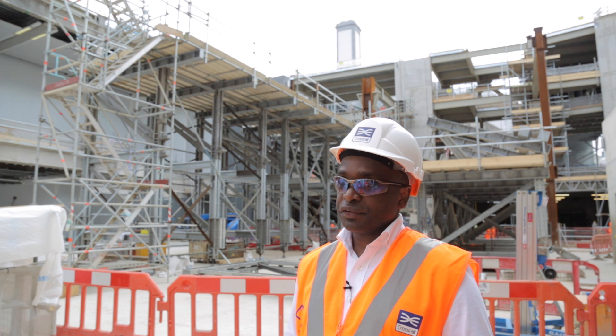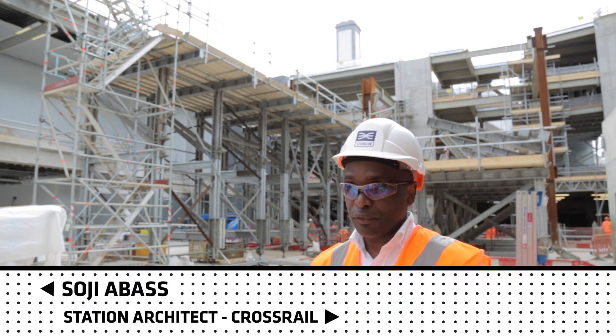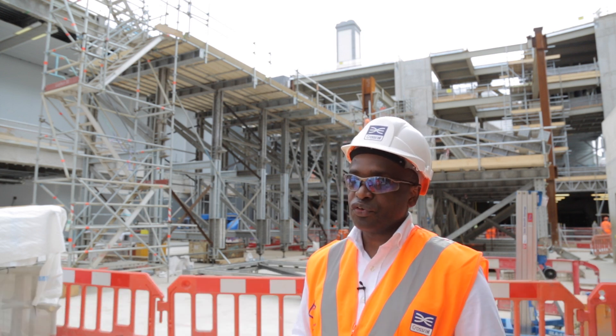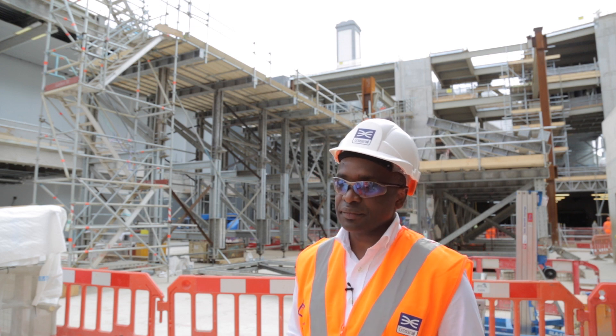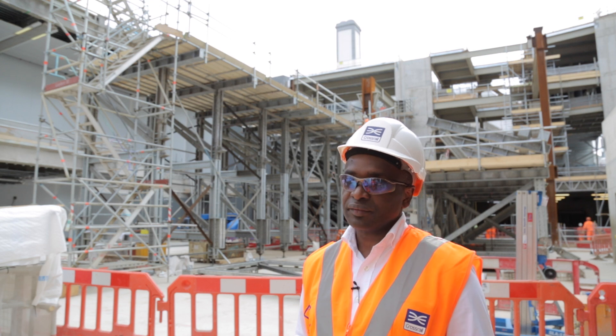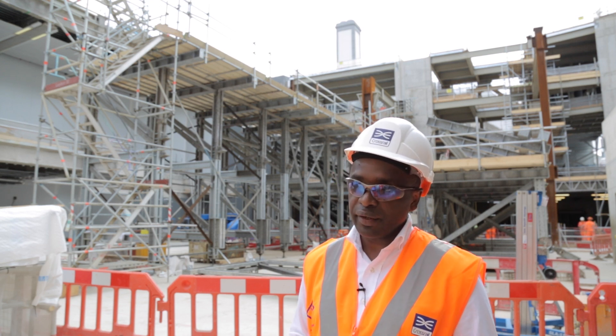The design vision and inspiration for Farringdon Station is twofold. The first is enabling us to achieve an easily navigable space for passengers. In addition to that, we looked at what inspiration we could get from the local area.